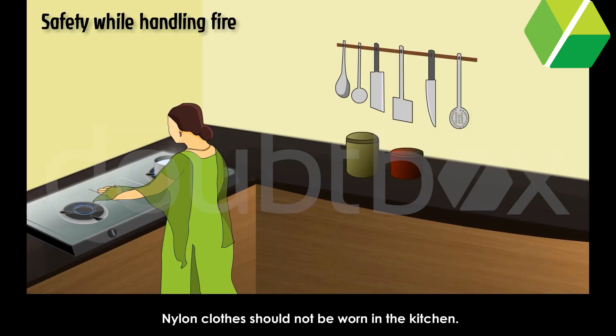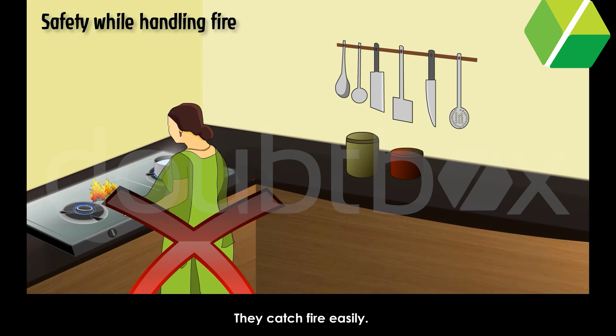Nylon clothes should not be worn in the kitchen. They catch fire easily.